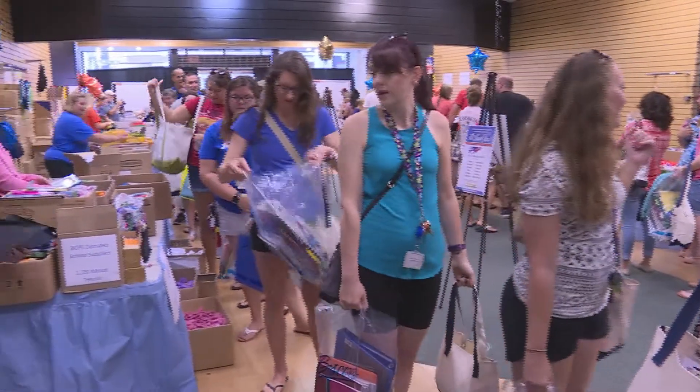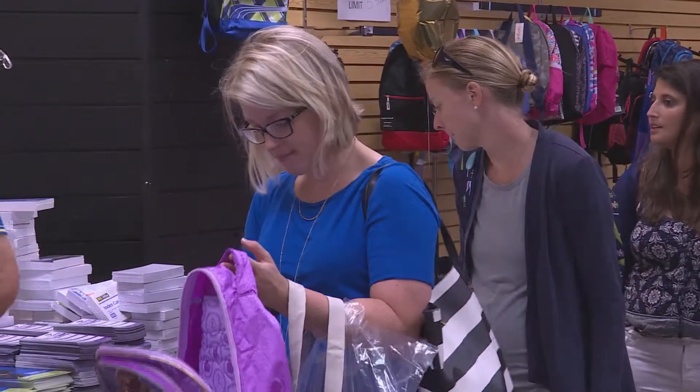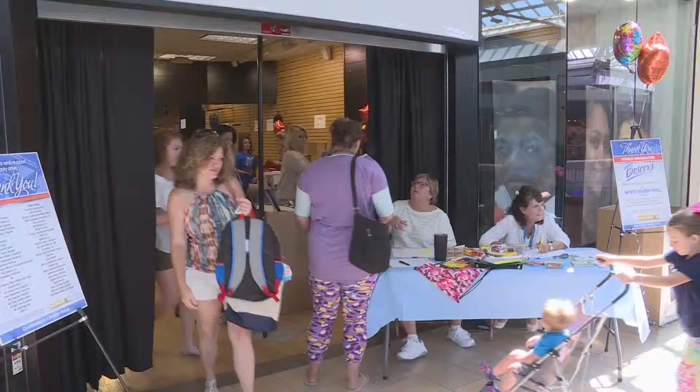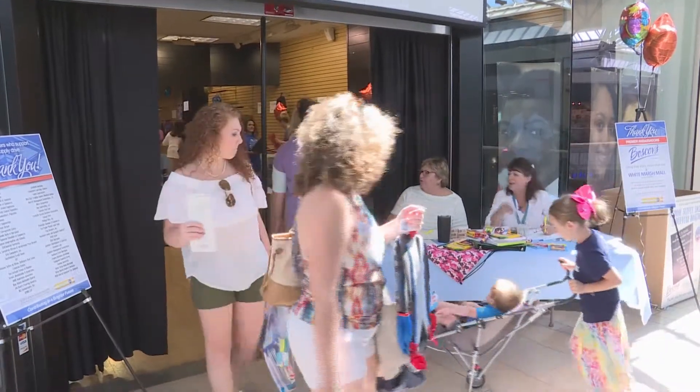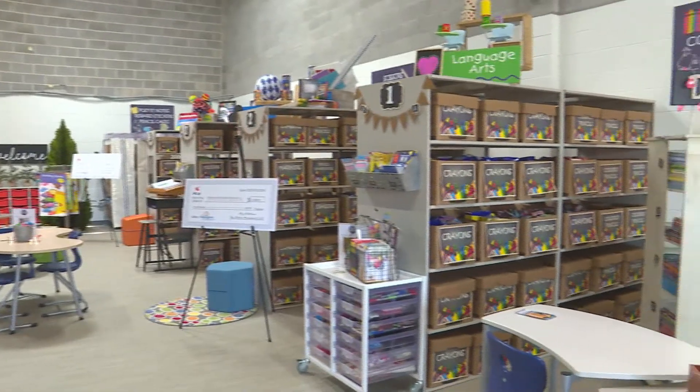What started out three years ago as pop-up shops for a once-a-year school supply drive, which included multiple businesses participating, has now turned into a 2,000 square foot all-year-round permanent location.